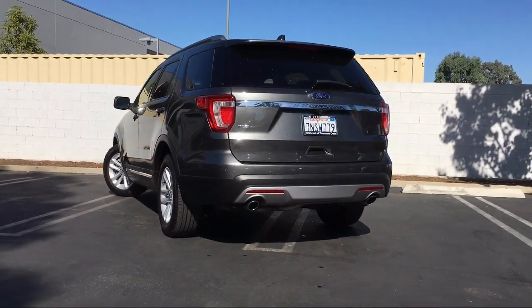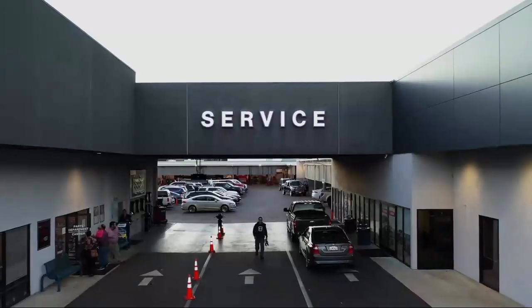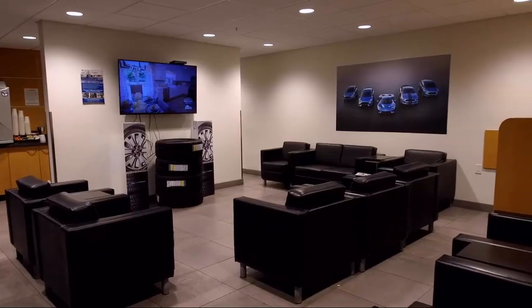Come visit DCH Ford of Thousand Oaks — you'll be glad you did. We're located at 3810 East Thousand Oaks Boulevard.